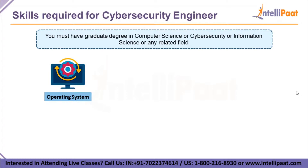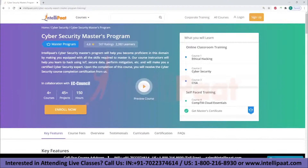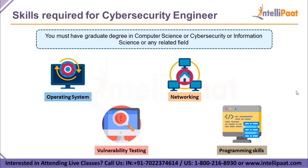You should understand the architecture, administration, and management of operating systems like Linux, Windows, and Mac. You should be very good at vulnerability testing — a process that detects and classifies security loopholes in the infrastructure. You should also know basic networking including routers, switches, firewalls, and network load balancers. At IntelliPath, we provide cybersecurity online training in collaboration with EC-Council, completely mentored by industry experts.